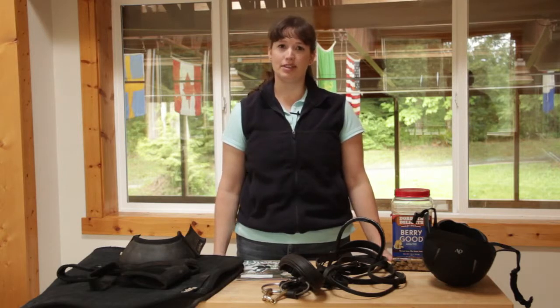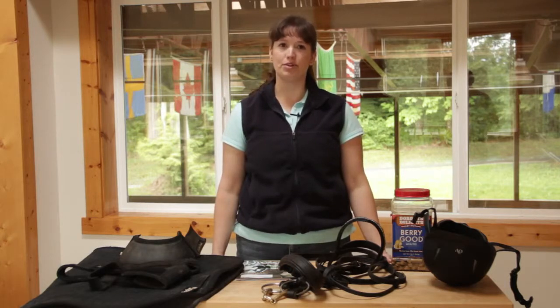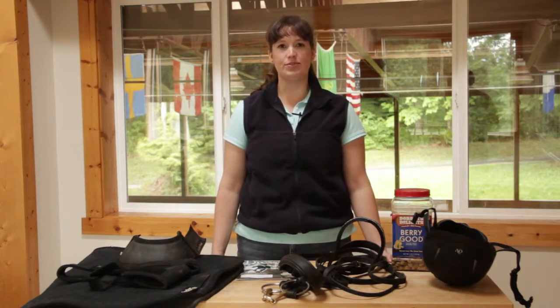Horse owners love everything to do with horses, and the best gift that you can get them is probably going to be something for their horse. They love to get new things for their horses and spoil them. So I have a couple different ideas for you here that I really have enjoyed and have been given to me.